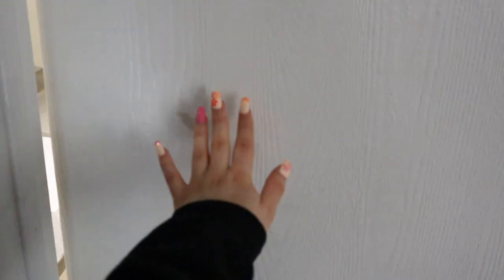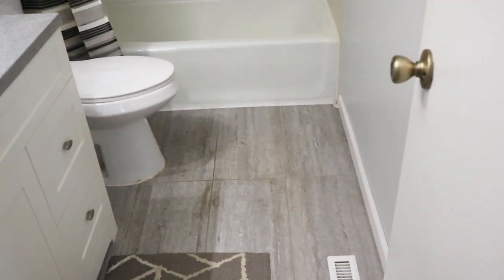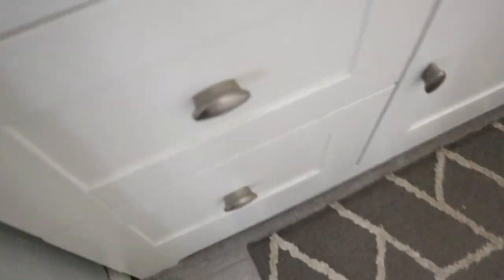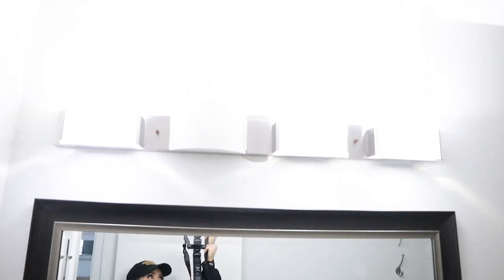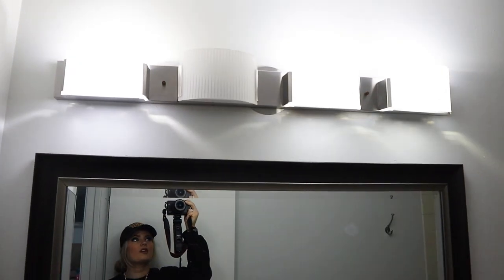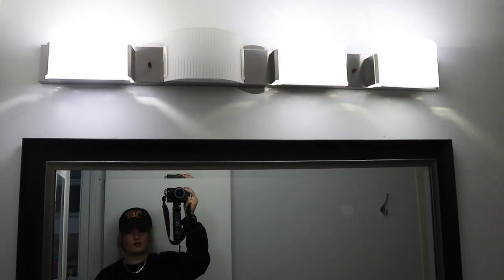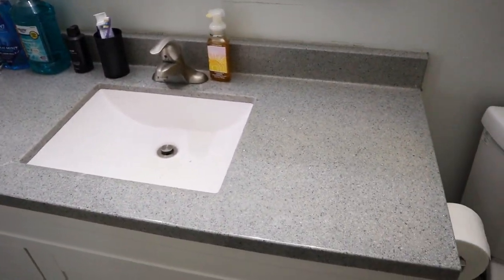Are you guys ready to see the current bathroom? So this is what it looks like when you open the door. I do really like the wood paneling on the floor — I think that's very nice, neutral, and modern. It's pretty dirty everywhere just with hair and dust. Here is the sink and mirror situation. This light is actually out, and I don't love this light fixture, but it's probably going to have to stay just because it is a rental. This mirror is actually a pretty decent size, so that will be staying as well. Pretty nice neutral counter, so no issues there.